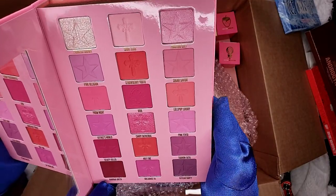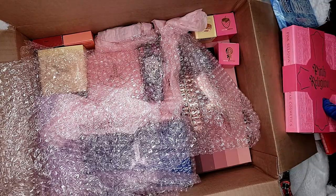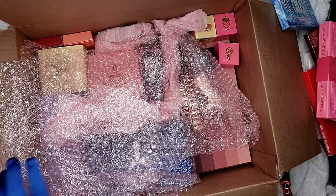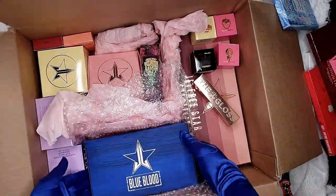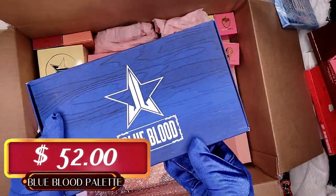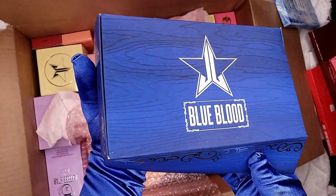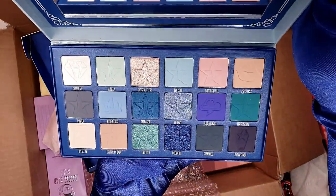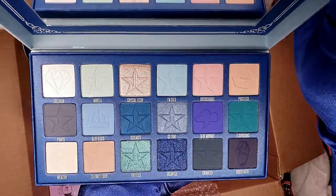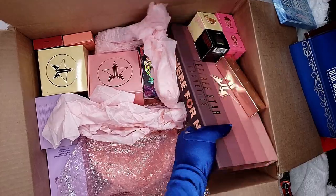So pretty, guys! So far we already have five $12 items. Now for the sixth $12 item we have the Blue Blood palette — as always, yes, everything in the mystery treats has the Blue Blood.